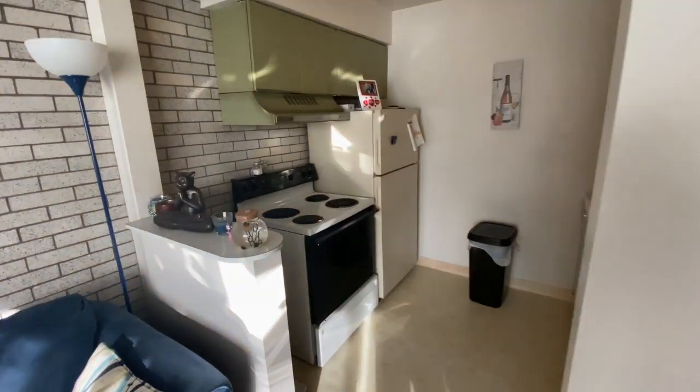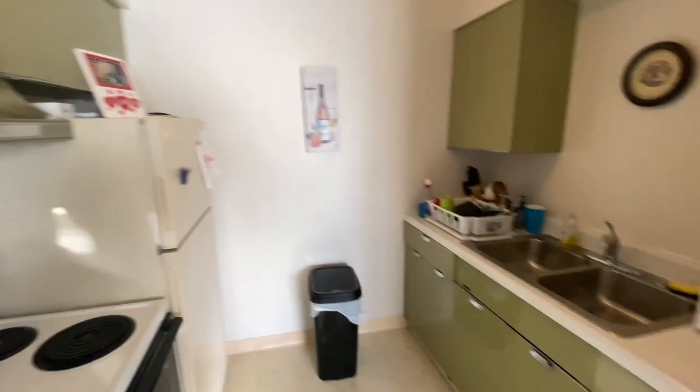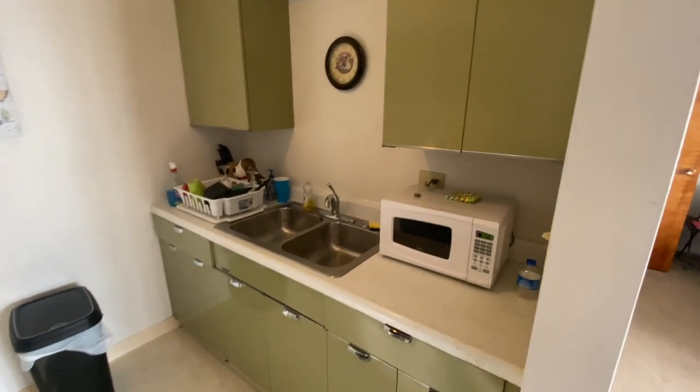You have a separate kitchen. There's a full-size electric range, full-size fridge, and plenty of cabinet space on the sink side.